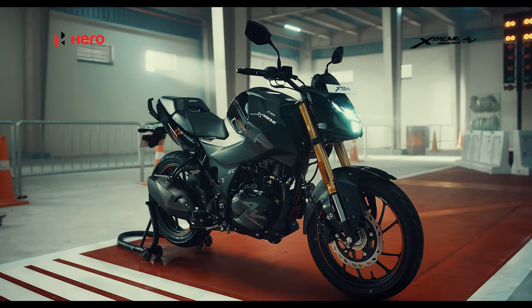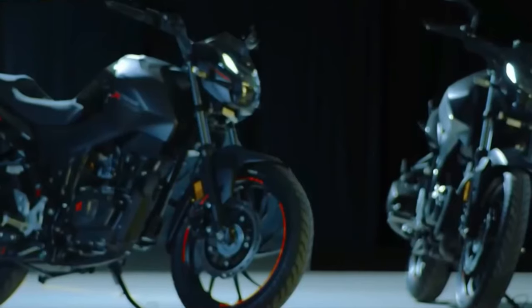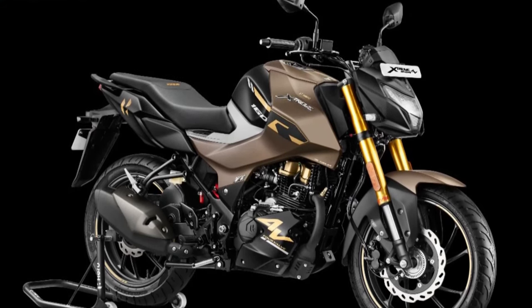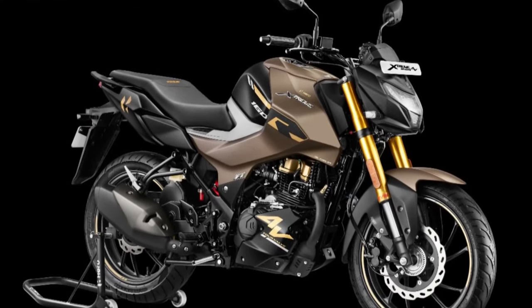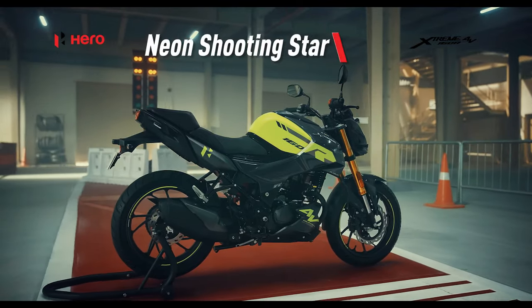Hero MotoCorp updated its Extreme 160R for 2024 with a handful of new bits while retaining a majority from the 2023 model. It also comes with a revised asking price. If you are smitten by the 2024 Hero Extreme 160R, here are five things you should know about it.